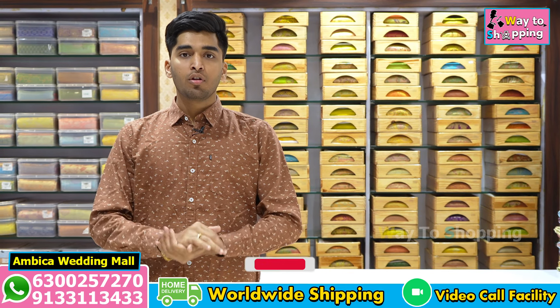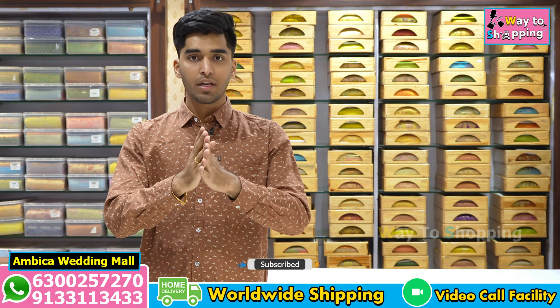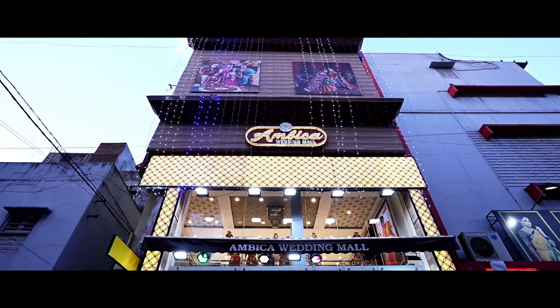Hello and welcome to Ambika Wedding Mall. This video features our collection of exclusive Kanchi Pattu Pavadas. We have zero size, free sizes available, and wholesale weaving prices are available in this video.